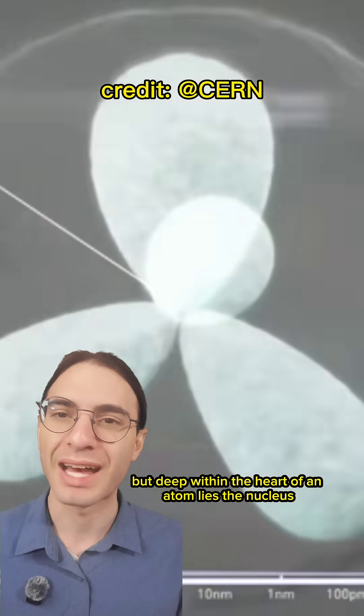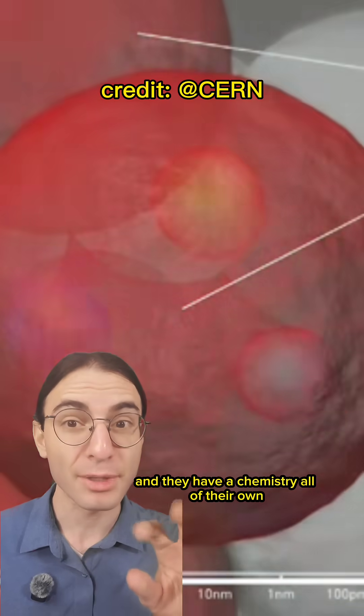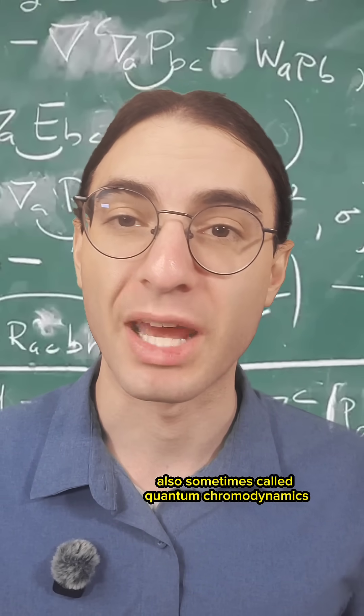But deep within the heart of an atom lies the nucleus, which is made up of protons and neutrons, and they have a chemistry all of their own. Meet the strong nuclear force, also sometimes called quantum chromodynamics.